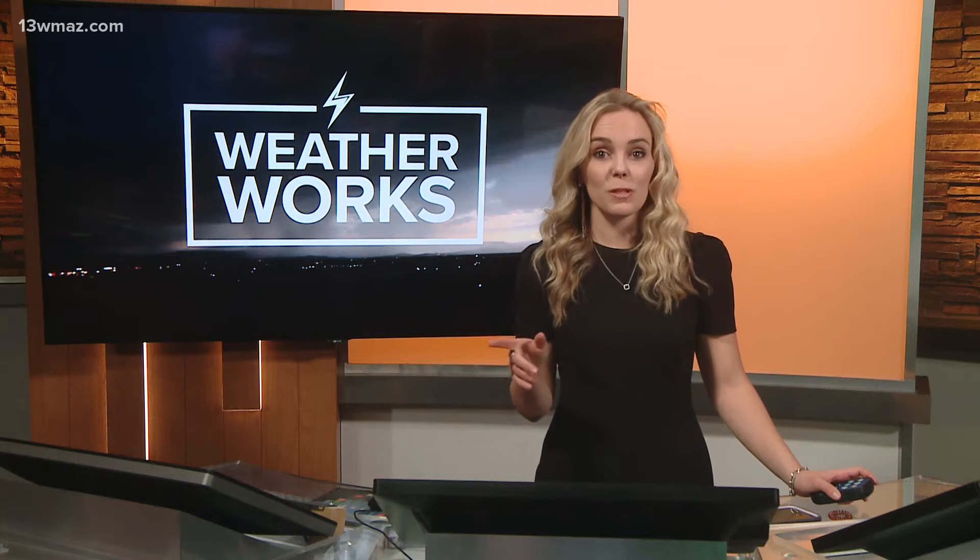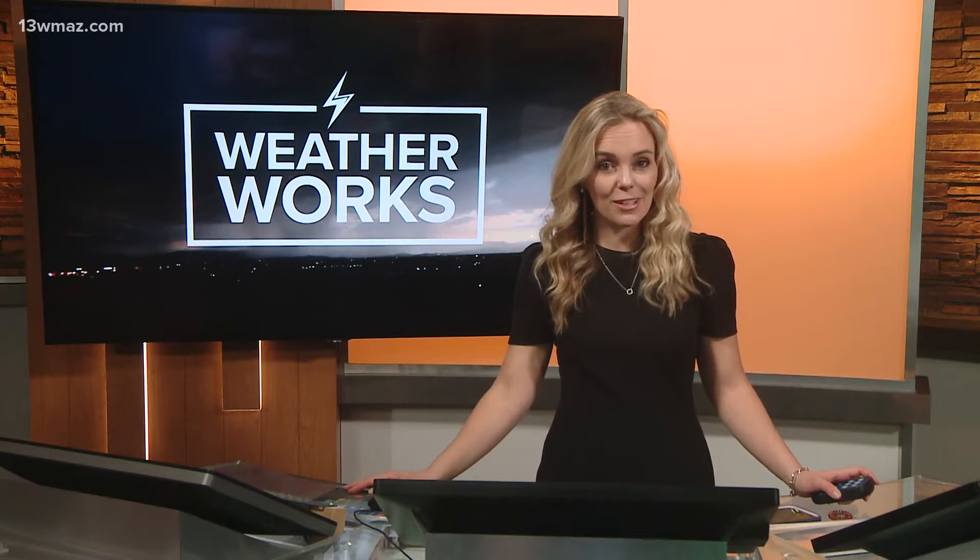Sticking with the weather this morning, we're taking a closer look at static shocks. Have you ever noticed that you experience more in the winter than in the summer? Meteorologist Taylor Stephenson explains the science behind winter static in this week's episode of WeatherWorks.